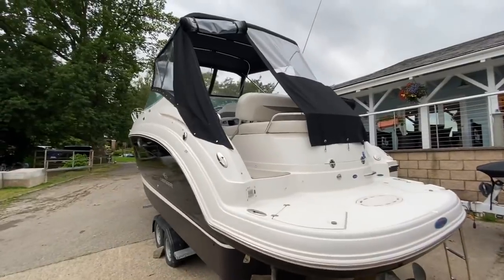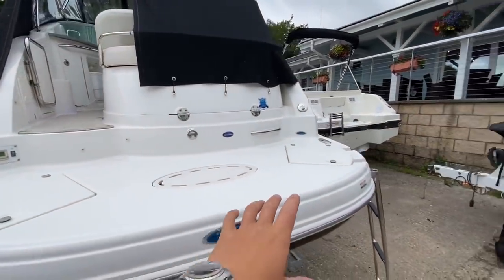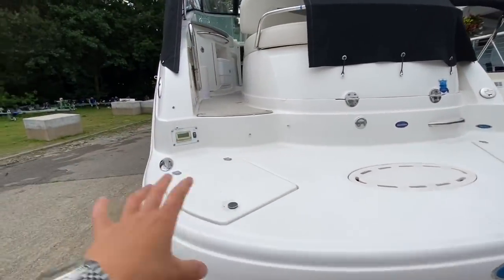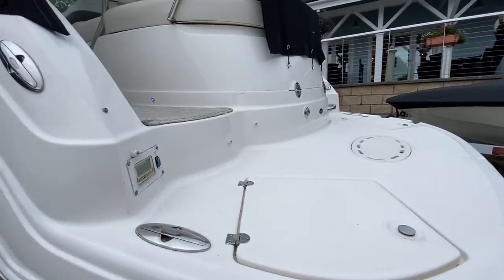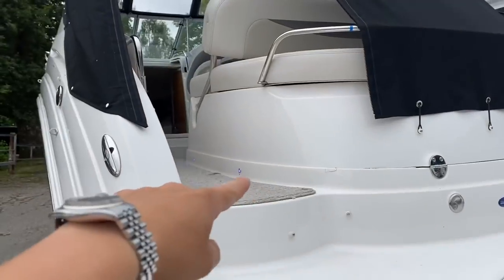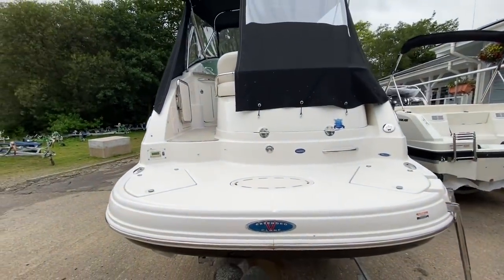If you're after a boat to entertain friends on during the day, this is certainly the one for you. Starting here at the back, we've got this extended swim platform. Over to the starboard side you have your re-boarding ladder, port side belt. There's a locker here for any ropes or toys you may have. The cleats are low profile, so you can pull them out and drop them back in. At floor level you've got blue LED lights — they don't do much during the day, but certainly at night, wow, what a difference they make.